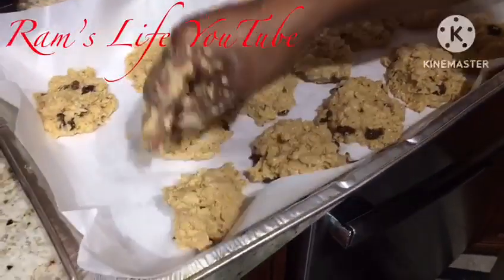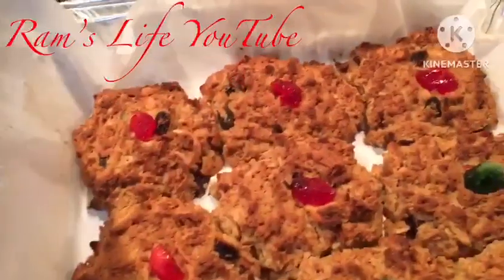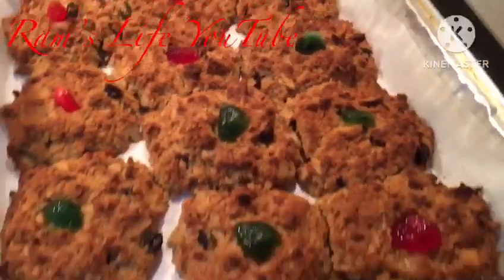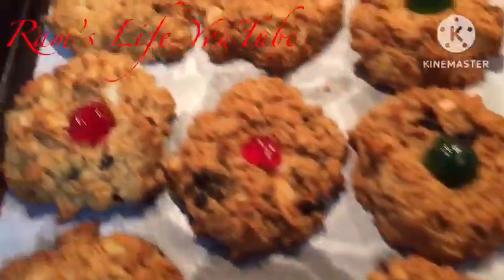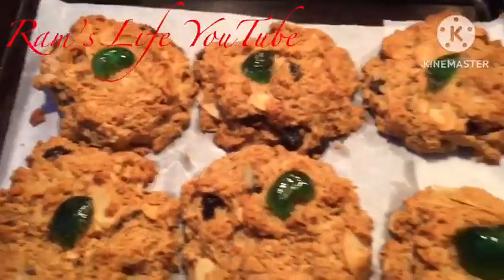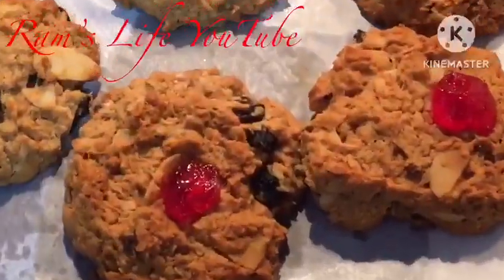Well guys, look at the finished product here — buns in only 30 minutes! You guys get a nice, crispy homemade buns with the cherry on top.